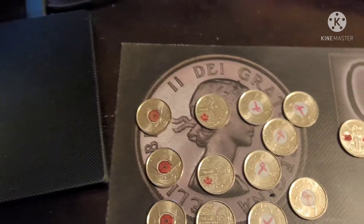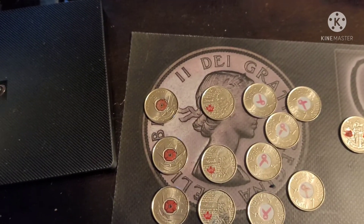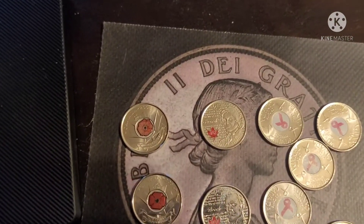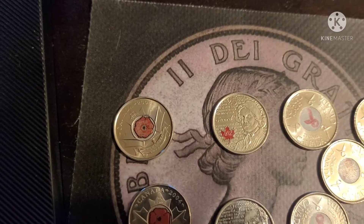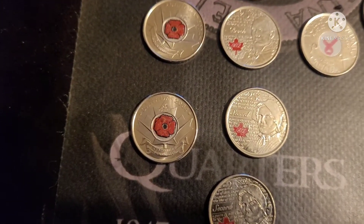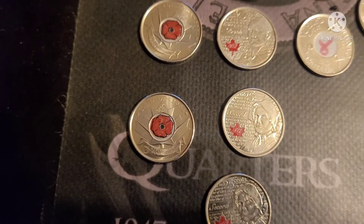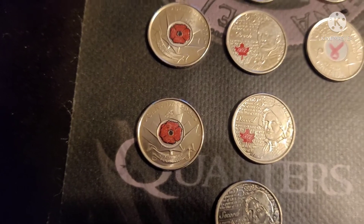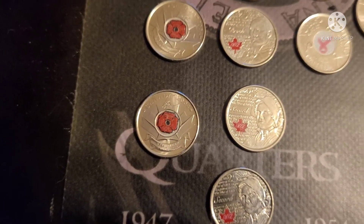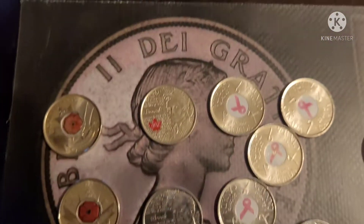Hey there YouTubers, what's going on! We just went through a box of quarters — a five hundred dollar box — and this is what we found. We got four of the 2004 poppy quarters. That was the first year they were colorized coins from Canada, and for 2004 these are really nice shape, they're like AU.